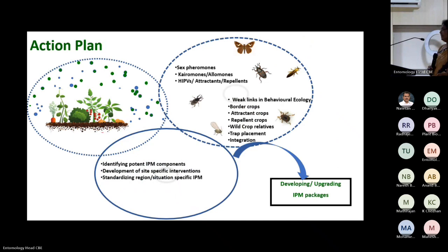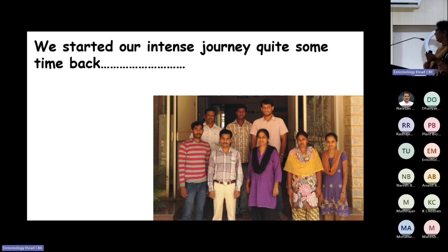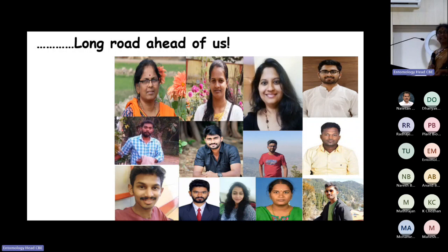For all your insects, there is no information existing — we need to generate information first. Don't start thinking about GC-EAD or GC-MS; those come at a later stage for sophisticated data. You need information in hand about what is happening first. I started this work quite long back and still we are going ahead. The work I presented was carried out by several team members.